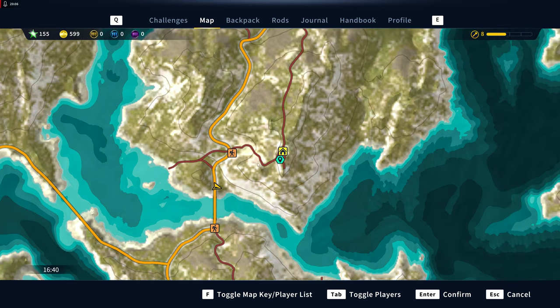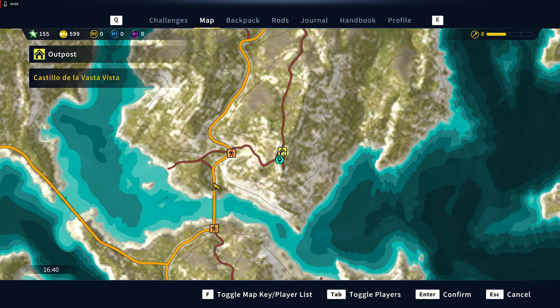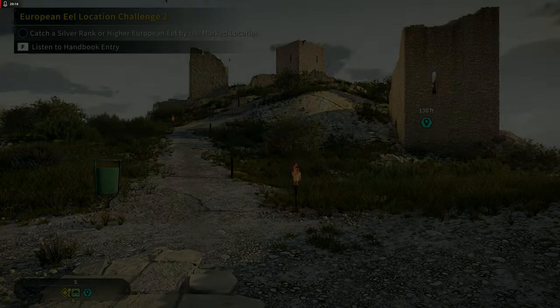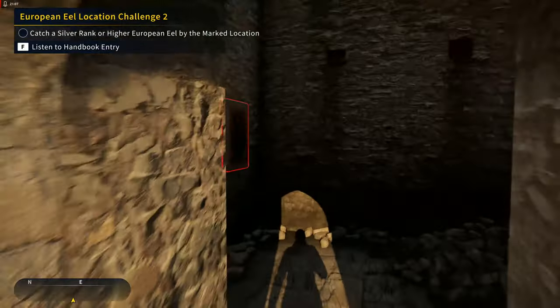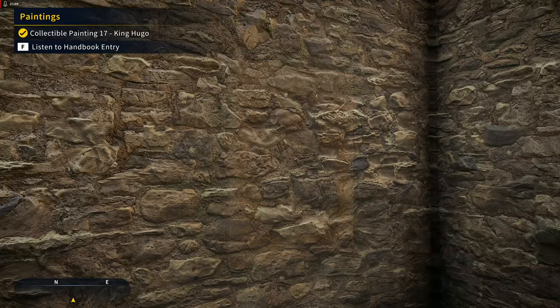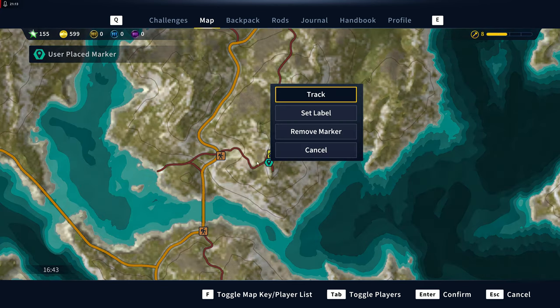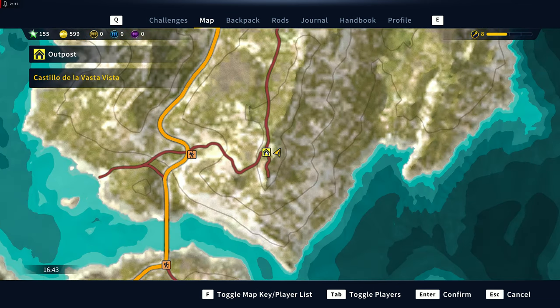Next up we're going to fast travel to Castillo de la Vasta Vista — so that's number 17, just on the east side of Castillo de la Vasta Vista.